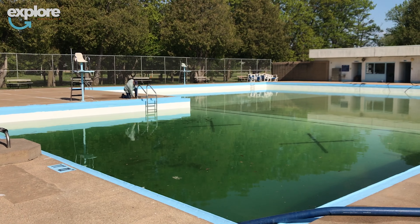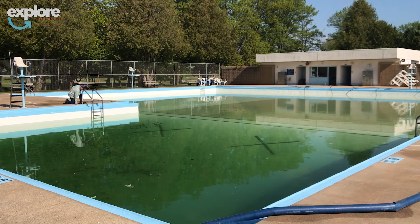Hi, I'm Ben Steinbeck. I'm with the Park and Recreation Department, the Park Supervisor. We're here today at Hefko Pool getting things ready for the summer again.